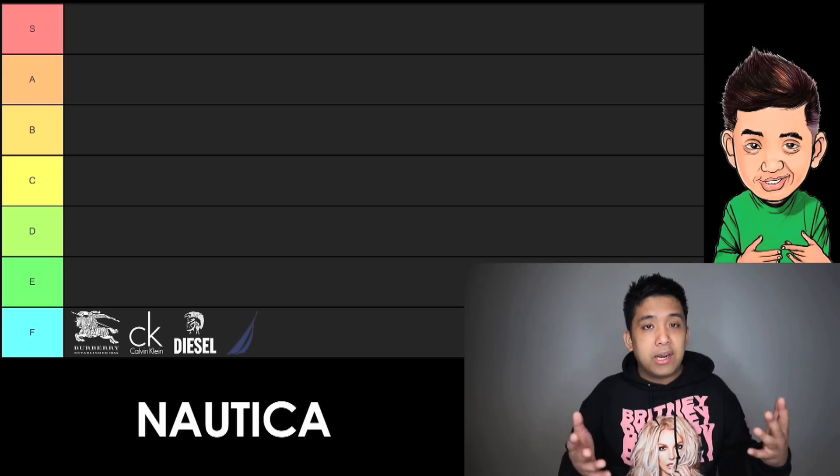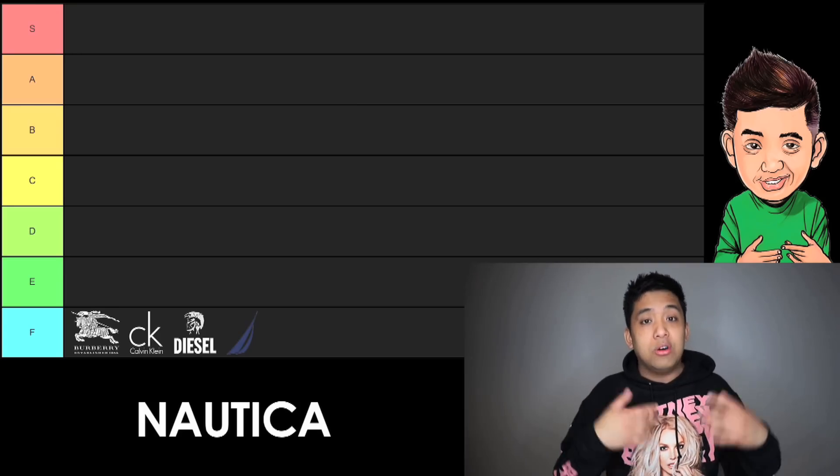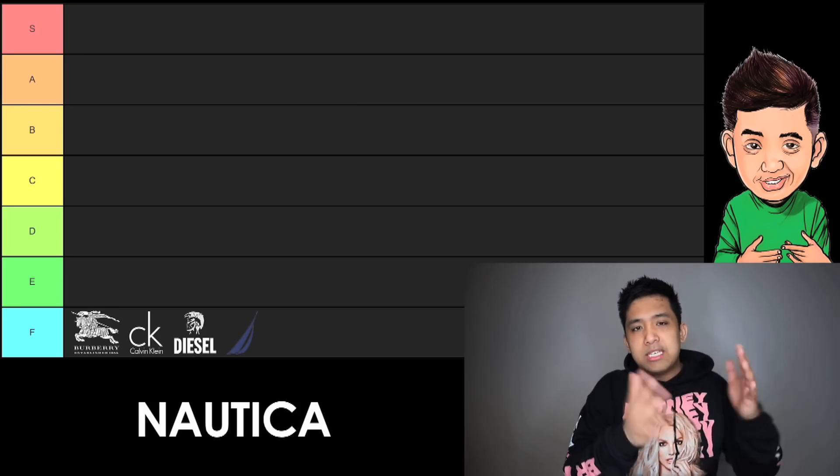Before you continue, if you've yet to see my designer fragrances brand's tier list, I'll leave that link in the description below — more information on how a tier list works there too. That being said, 500 likes and a random subscriber in the comments below will be the lucky recipient of an assorted niche fragrance sample pack. To be eligible, please comment, subscribe, and like.